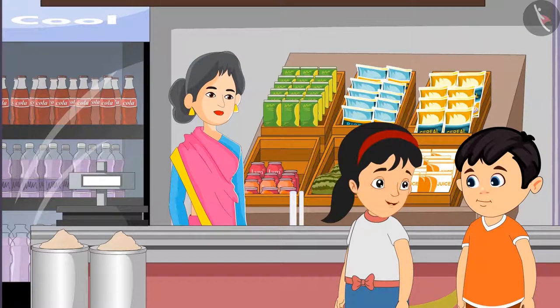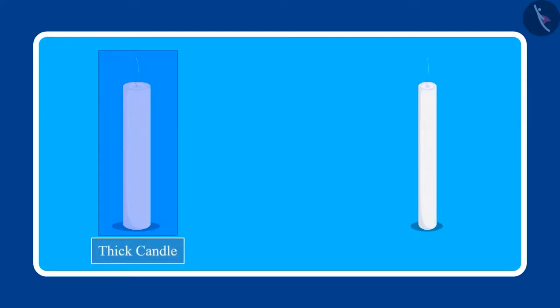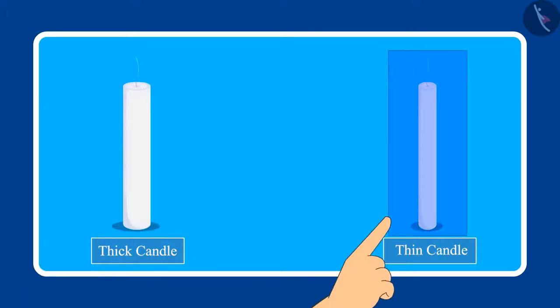Chotu, can you tell me which of these is a thicker candle? Children, can you tell me which of these candles is thick and which one is thin? Well done children. Amongst these two candles, this one is thicker and this candle is the thinner one. Pinky, this candle is thick and this candle is thin.